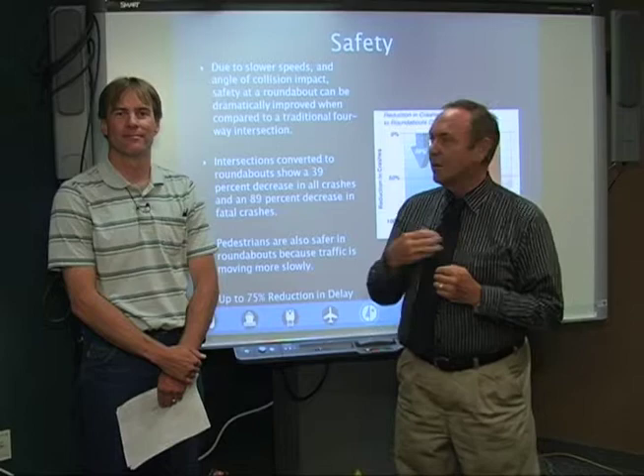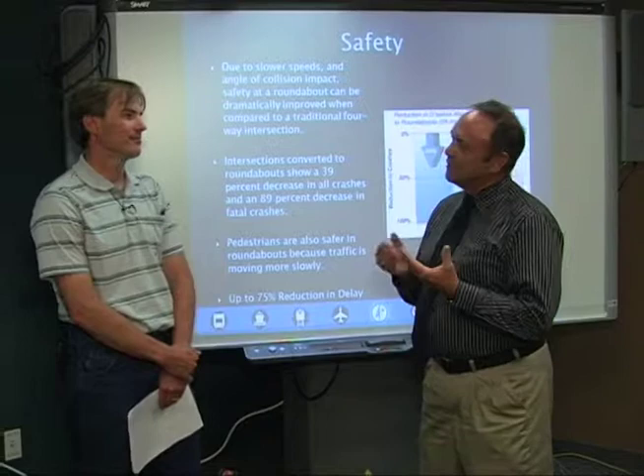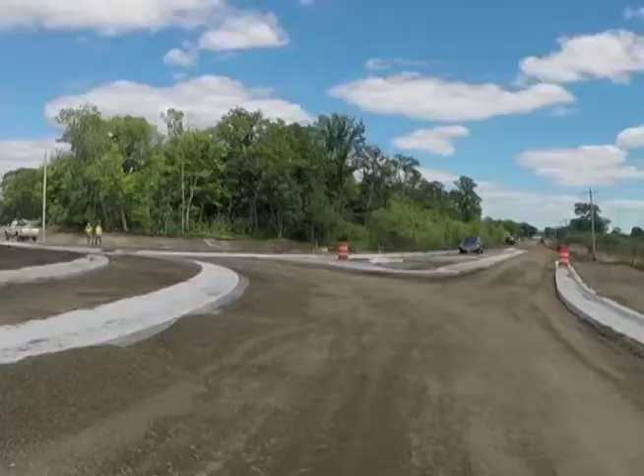Welcome to this special edition of the Business Profile here on TV3. Dave Ony here along with Tom Lundberg, and we've got a special project going on just south of Detroit Lakes.